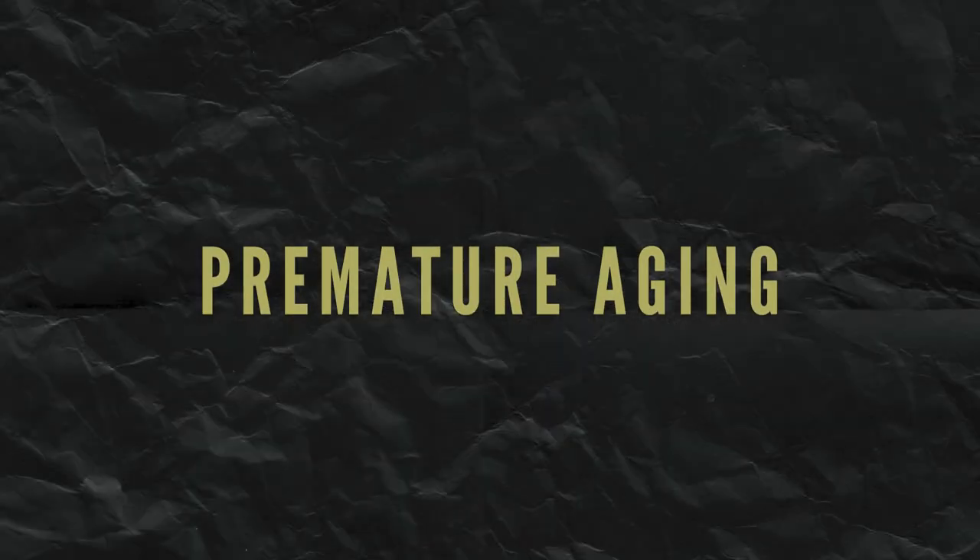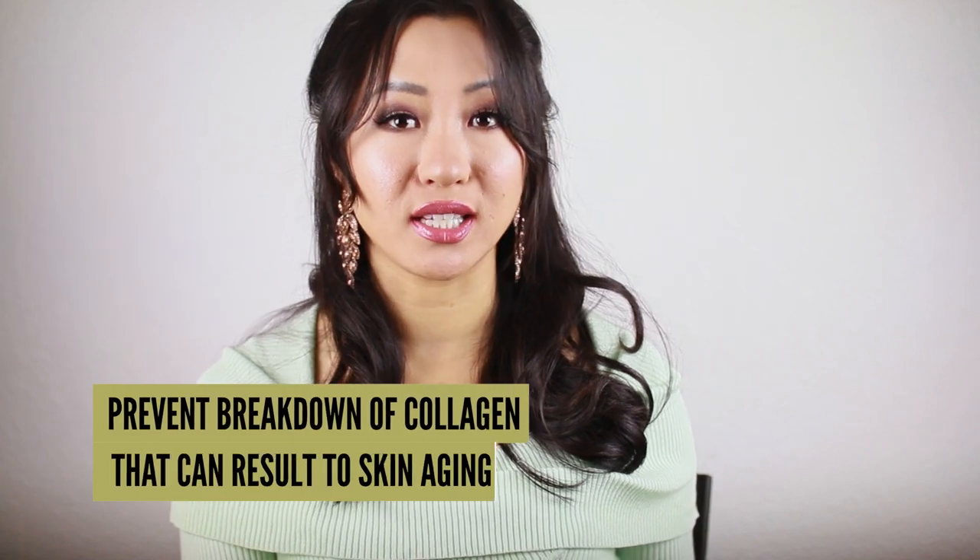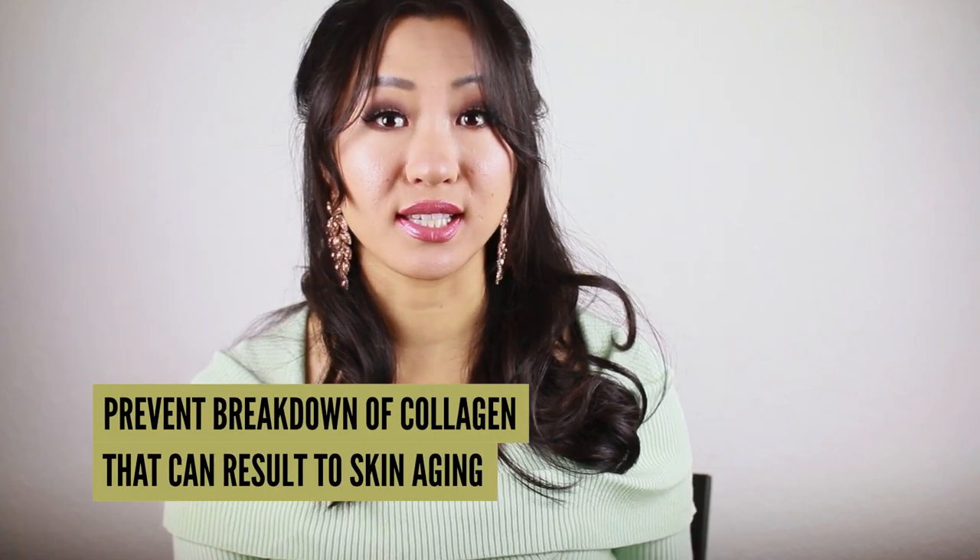Number four: premature aging. Similar to the effects of treating fine lines and wrinkles, microneedling can also help prevent premature skin aging by triggering collagen and elastin growth. This leads to skin thickening and prevents breakdown of collagen that can result in skin aging. By thickening, repairing, strengthening, and upping the elasticity of the skin, microneedling can have an anti-aging effect, giving skin a stronger, more youthful appearance — which is why it is one of the most frequently turned-to skin treatments for anti-aging.